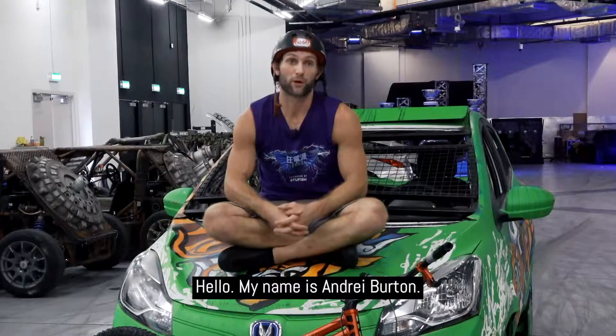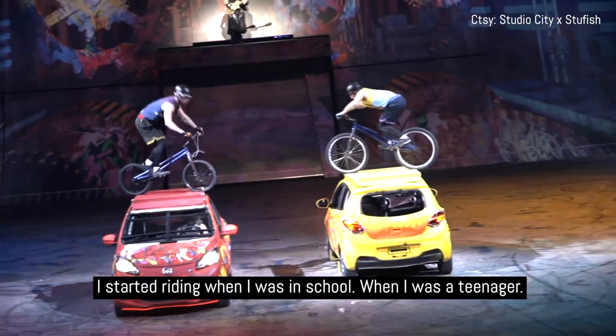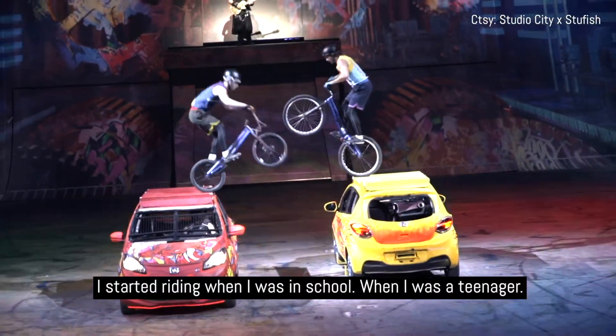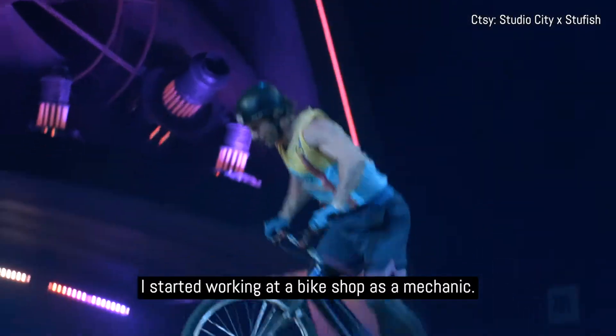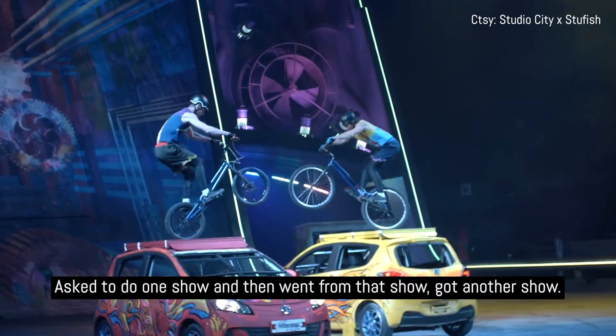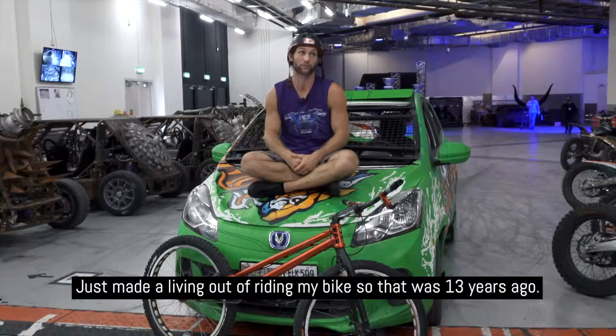My name is Andre Burton. I'm a professional mountain bike trials rider from Great Britain. I never really thought I would do it full-time. I started riding when I was in school as a teenager. When I left school, I got a job at age 16 and started working in a bike shop as a mechanic. I asked to do one show, and from that show got another show. I just made a living out of riding bikes, and that was 13 years ago.